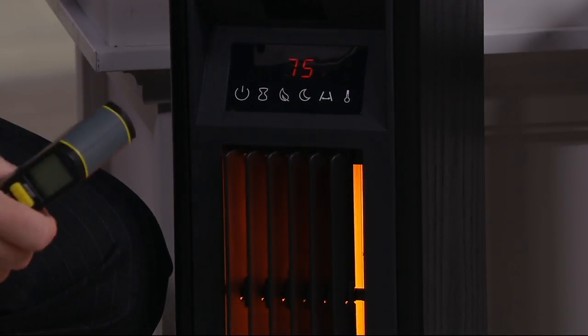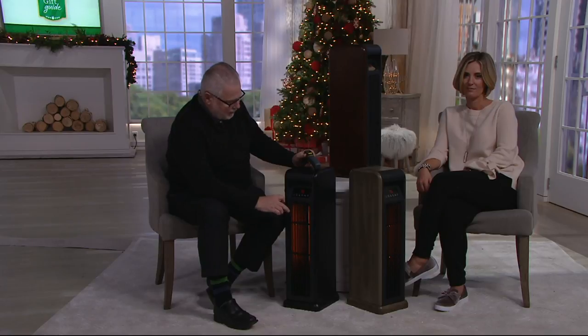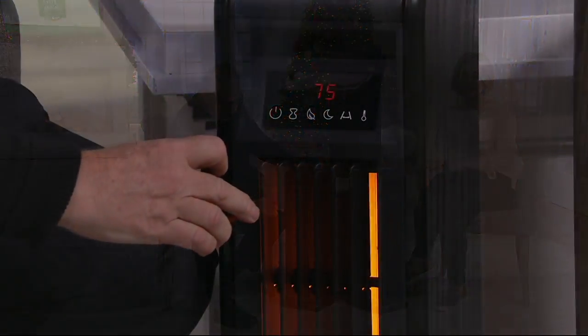And it also has a thermostat — pick a temperature that you like, anywhere from 50 to 97 degrees. I walk into my kids' room and they have theirs turned up to like 90. I like 82. Well, you can have 82 if you'd like — it's great.